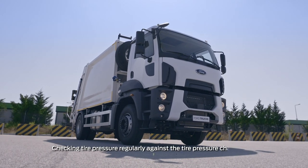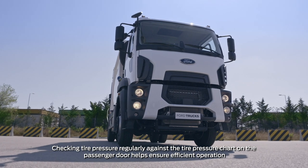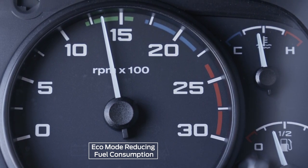For every 100 revolutions you move outside the green zone on the rev counter, fuel consumption increases by approximately 2 liters per 100 kilometers. Eco mode optimizes fuel consumption by keeping engine speed within the green zone.